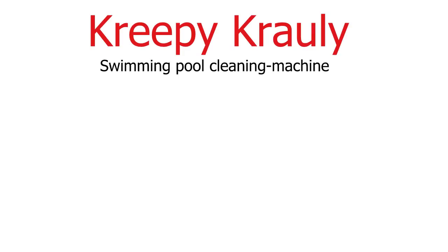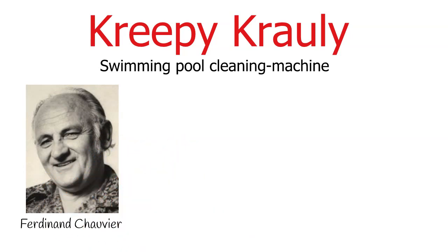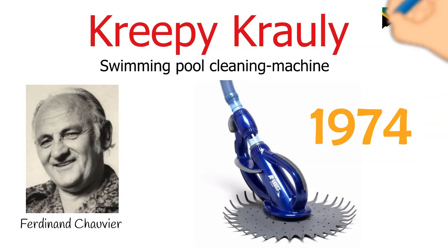The Creepy Crawly is a swimming pool cleaning machine which was invented by Ferdinand Chevere. Back in the 1970s, Ferdinand was irritated with the task of cleaning his swimming pool. He therefore set out to invent a machine that would take away the hassle of cleaning a swimming pool. The Creepy Crawly was first introduced in 1974. Today it is not only used by South Africans but by people all around the world.